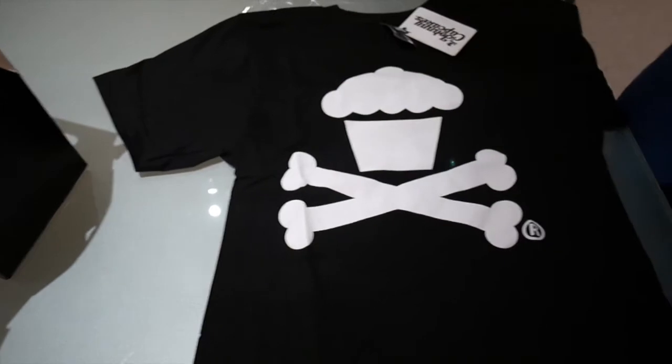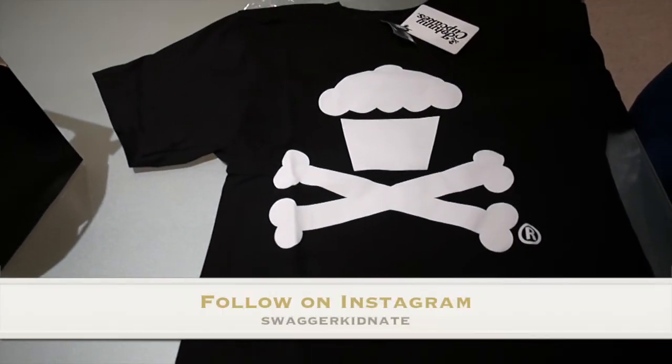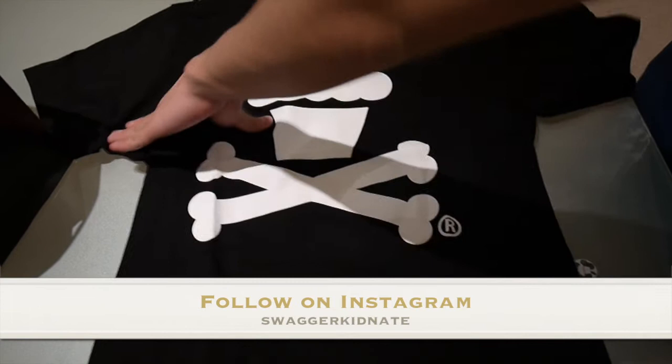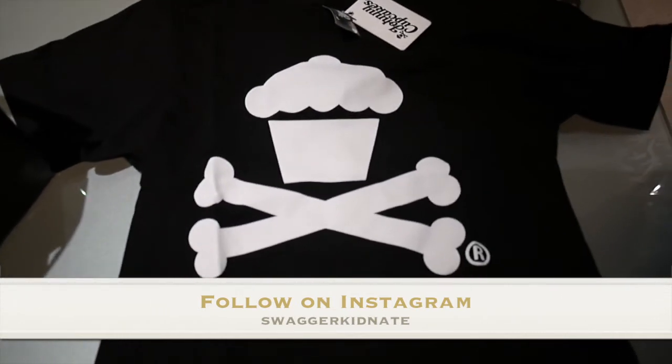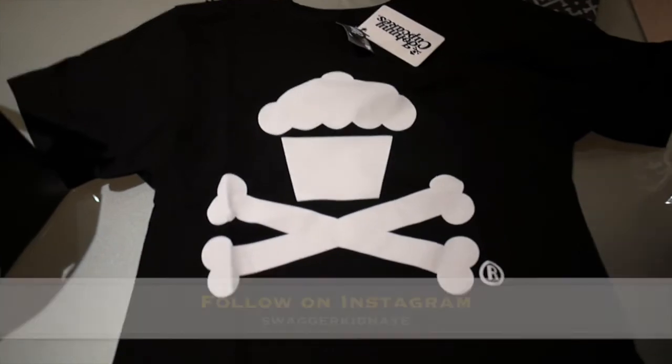If you've got any comments, just leave a comment down below. Please like, favourite, and subscribe, and also follow me on Instagram, Swagakidnate, for fits of the day, pickups and stuff like that. See you next time.